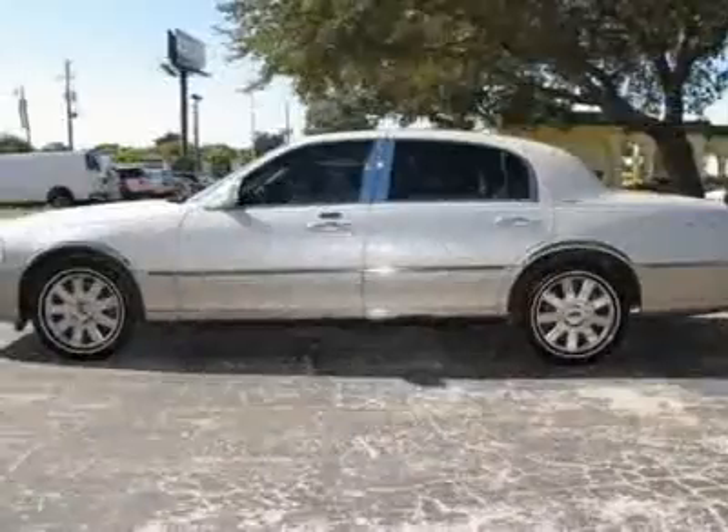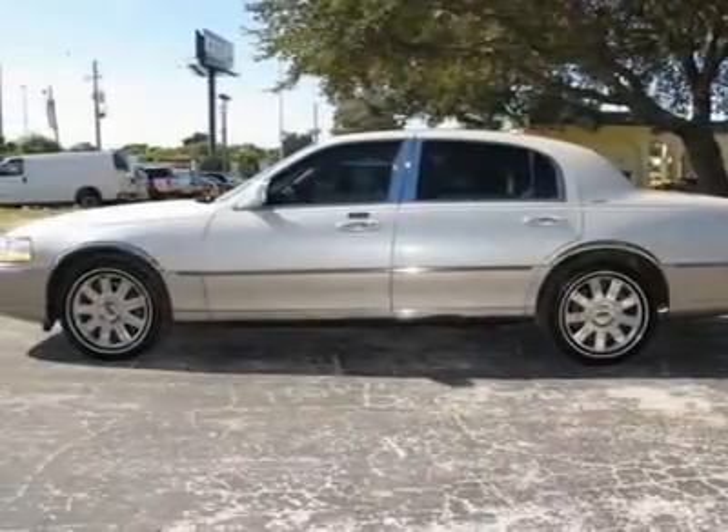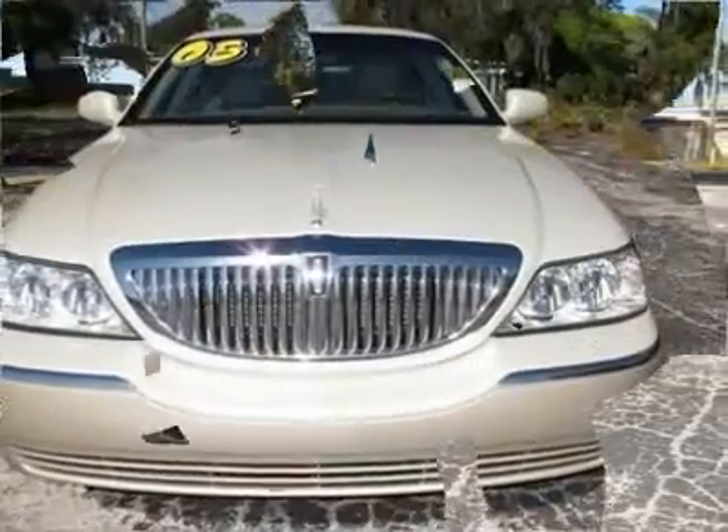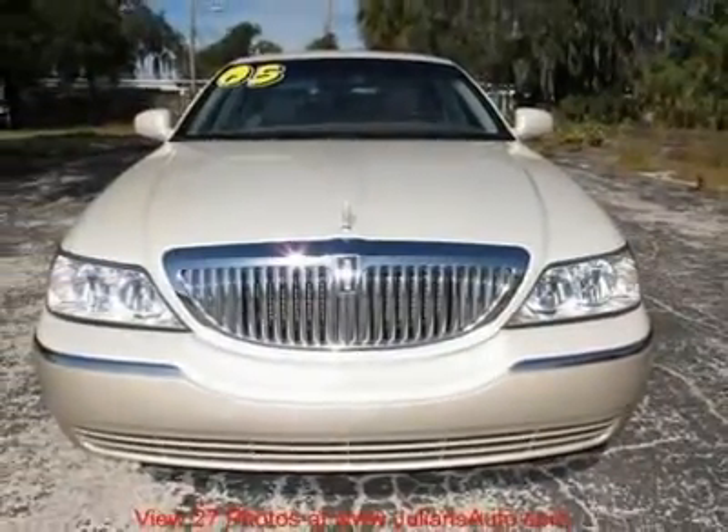Senior owned, non-smoker, garage kept. Power sunroof. 17-inch chrome Lincoln wheels with like-new Michelin tires — only 10k miles on them.